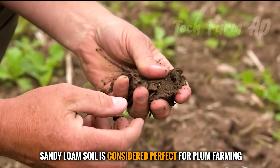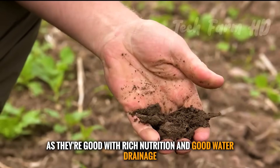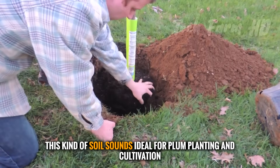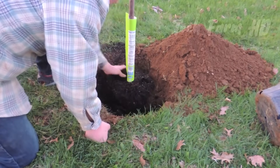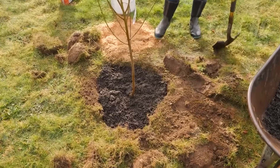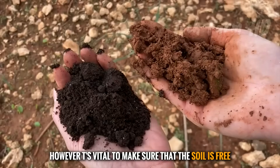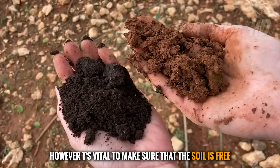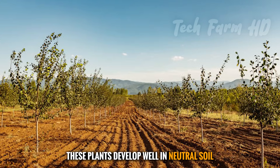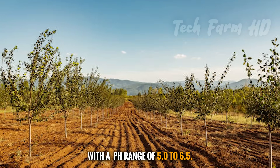Sandy loam soil is considered perfect for plum farming, as it's good with rich nutrition and good water drainage. This kind of soil is ideal for plum planting and cultivation and gives a good yield of fruit. However, it's vital to make sure that the soil is free of saline and alkaline constraints. These plants develop well in neutral soil, with a pH range of 5.0 to 6.5.